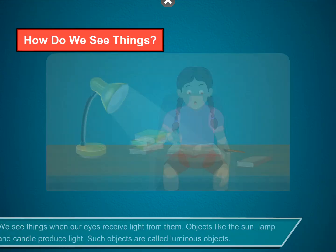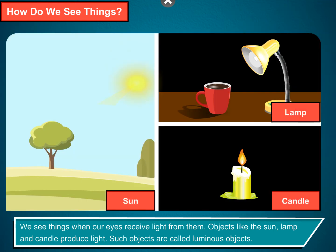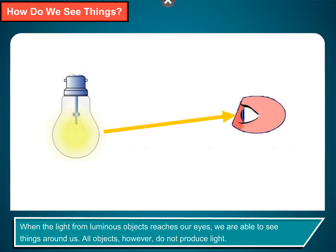How do we see things? We see things when our eyes receive light from them. Objects like the sun, lamp and candle produce light. Such objects are called luminous objects. When the light from luminous objects reaches our eyes, we are able to see things around us.